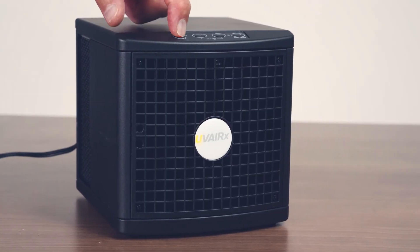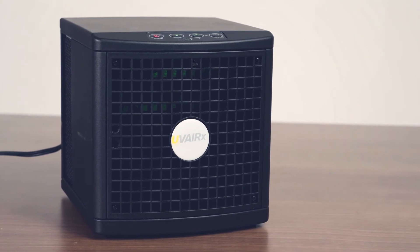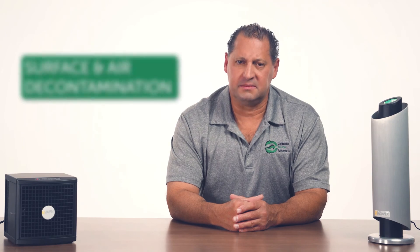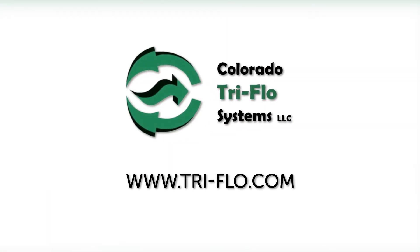Uverix technology is scientifically proven and documented. Now it's more important than ever to ensure that indoor spaces are safe, especially if you run a business where people are vulnerable or sick. You can pair the Uverix technology with your current cleaning solutions for a powerful surface and air decontamination system. Find a Uverix product that best fits your business and order from Colorado Tri-Flow Systems today.